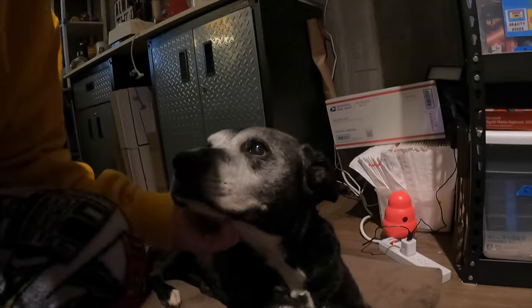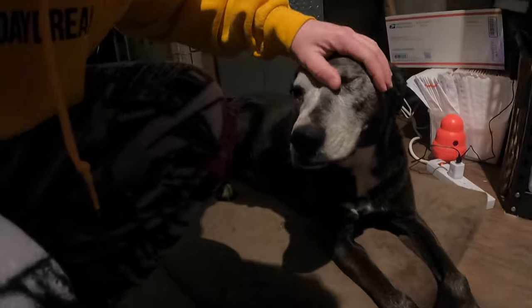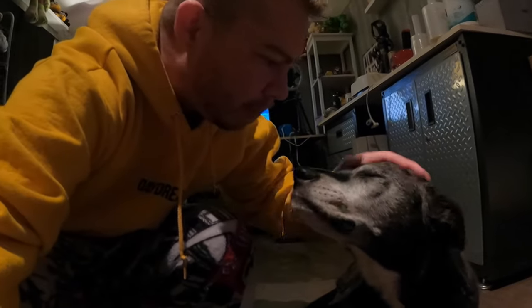I'm out here at the shed, got my coffee, got my old dog Alley here with me. She's going to help me get some orders ready to send out to people — or really just here to look cute. Don't kiss me with that bad breath!